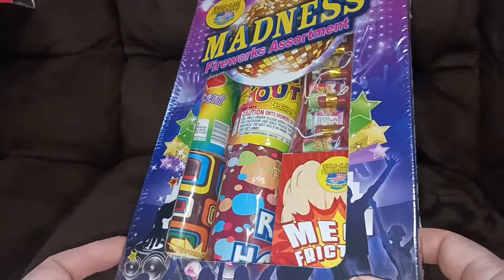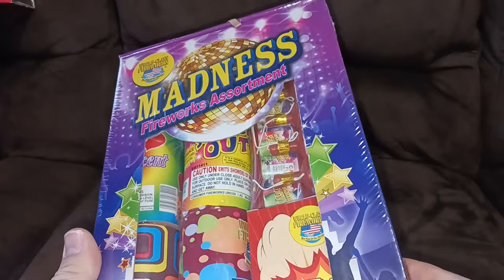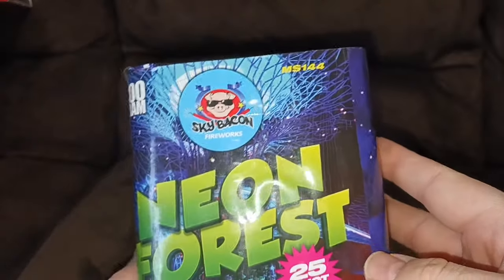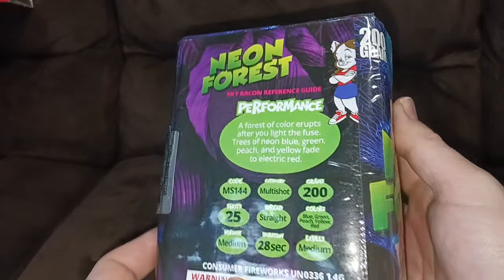I did an unboxing video of one of these last summer — it was pretty cool — and it was marked down to $6.99 from the $9.99 I paid in the summer, so we got another one for the kids. We got this 200 gram Sky Bacon Neon Forest, 25 shots — still solid, I like the neon colors.